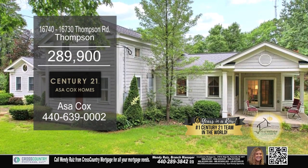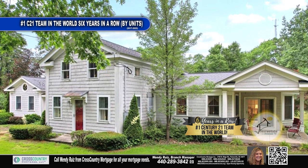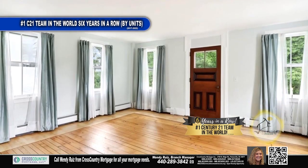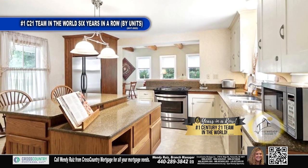This property in Thompson includes a three-bedroom, two-bath home and historical cottage that was built in 1901. The floor plan has a large living room and formal dining room. The spacious kitchen has a walk-in pantry.